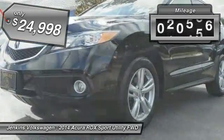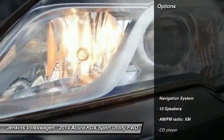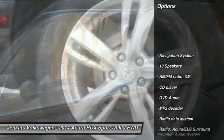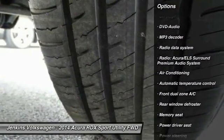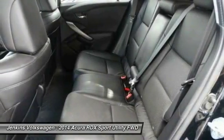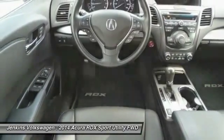This vehicle has less than 45,000 miles. Here are some of this vehicle's great options: keyless entry, power passenger seat, anti-lock braking system, power lift gate, steering wheel audio controls, stability control, backup camera, navigation system, traction control, and dual airbags.